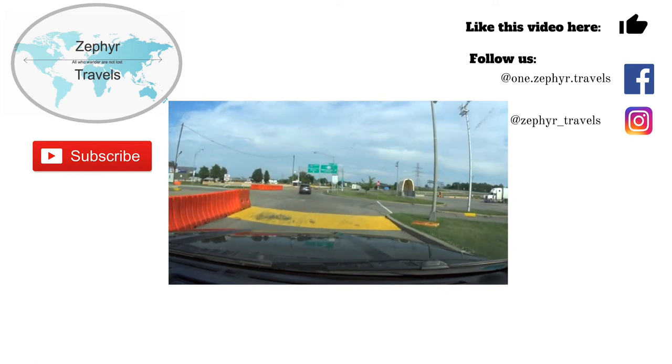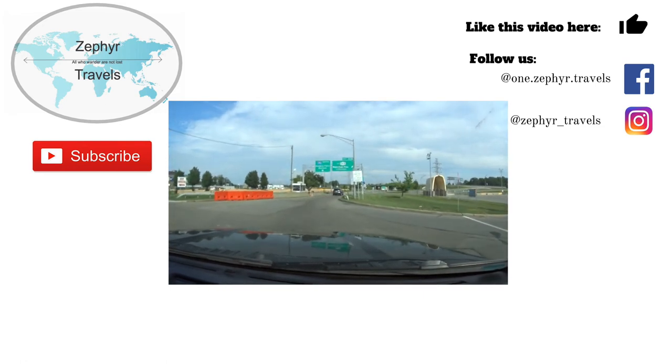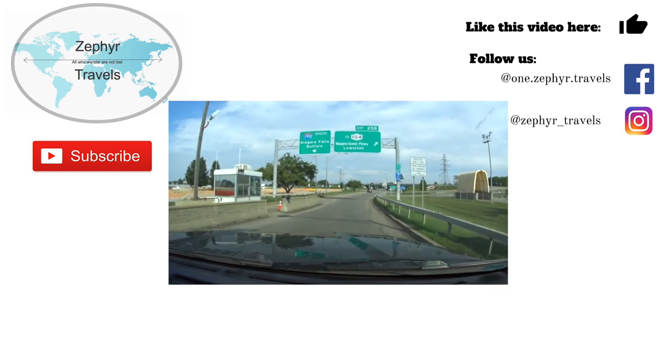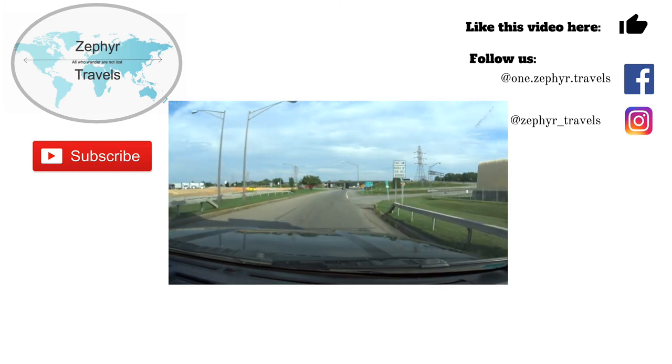If you like this video and you'd like to see more like it, please subscribe to our channel, follow us on Instagram and Facebook, and hit that bell so you get notifications when we post new videos. We try to post new videos at least once a week, and we'll see you down the road.